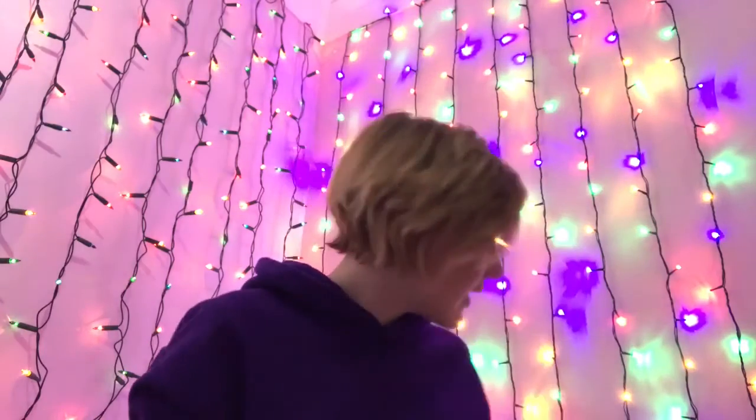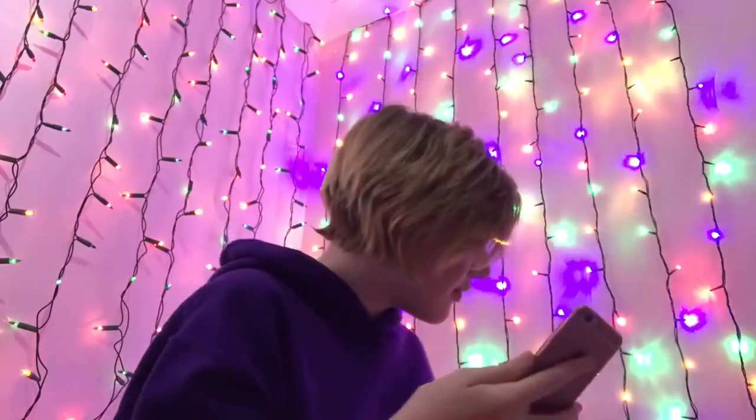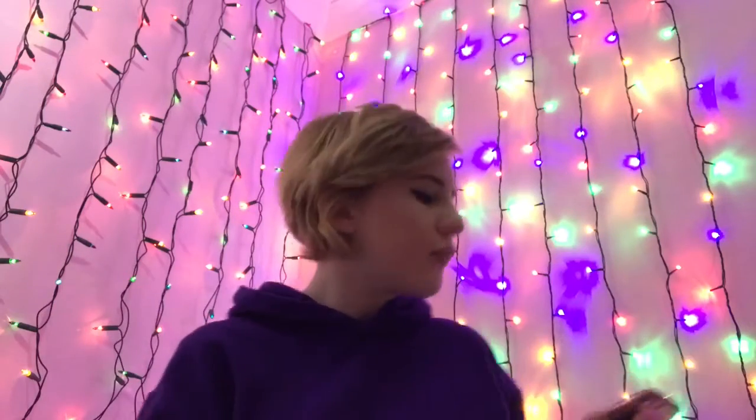That's everything from Superdrug. I think I got a really good deal — I spent around £40.50 for all of that, which is honestly so good. I'm very happy with my deals.